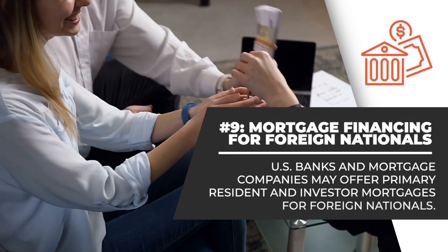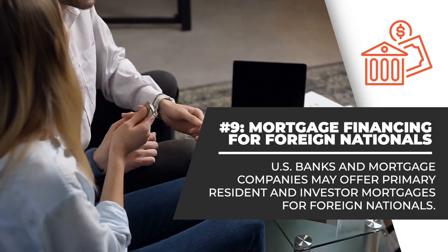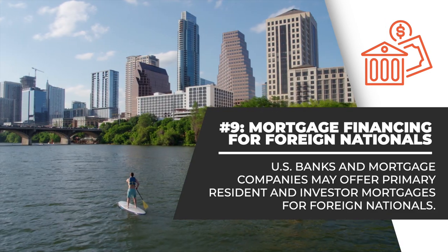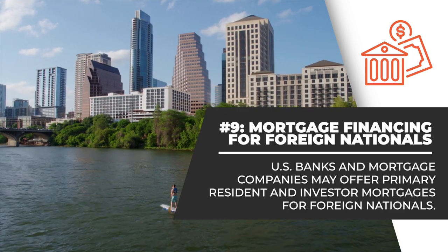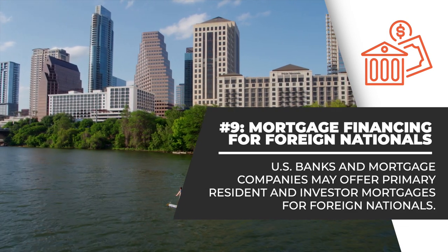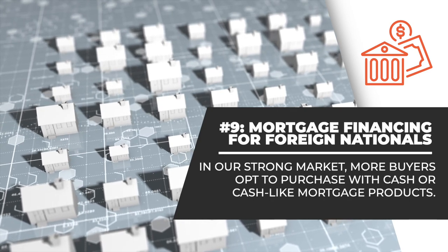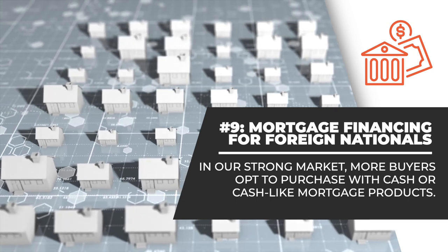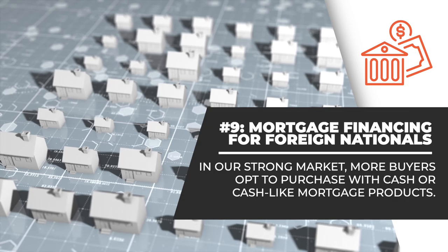Number 9. U.S. banks and mortgage companies may offer primary resident and investor mortgages for foreign nationals. Each banker or mortgage lender will provide different types of loan products, maximum loan limits, underwriting criteria, and reserve requirements. In our strong market and the consistently low inventory, more buyers opt to purchase with cash or cash-like mortgage products. If paying with cash, be prepared to show proof of funds documentation.